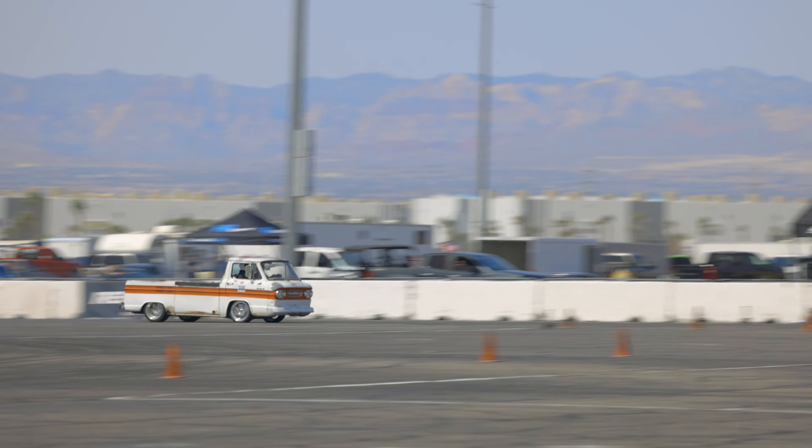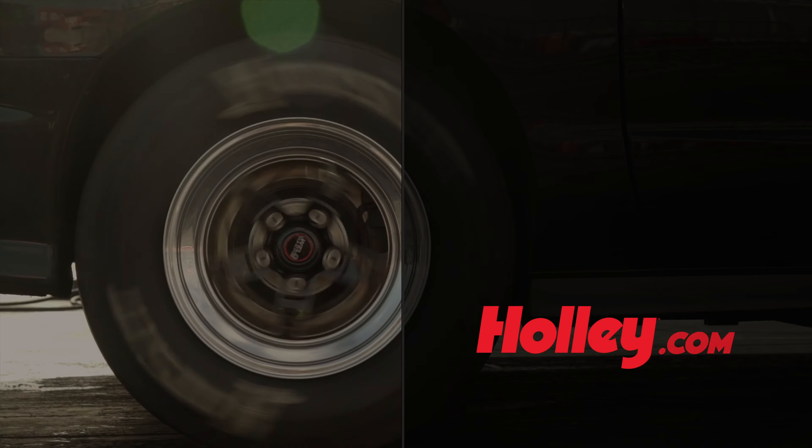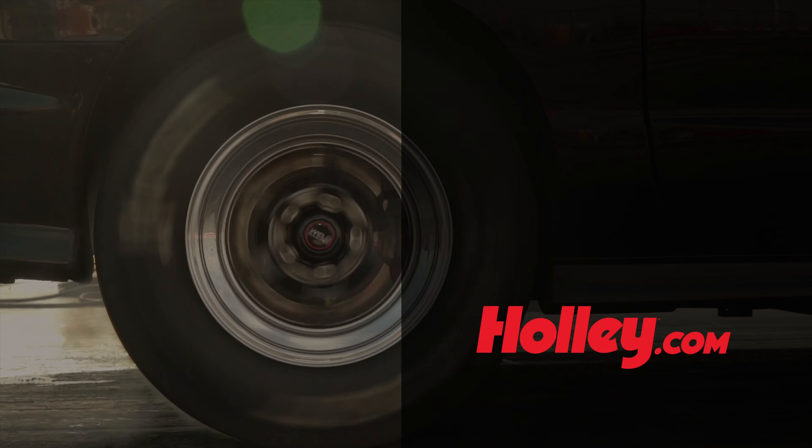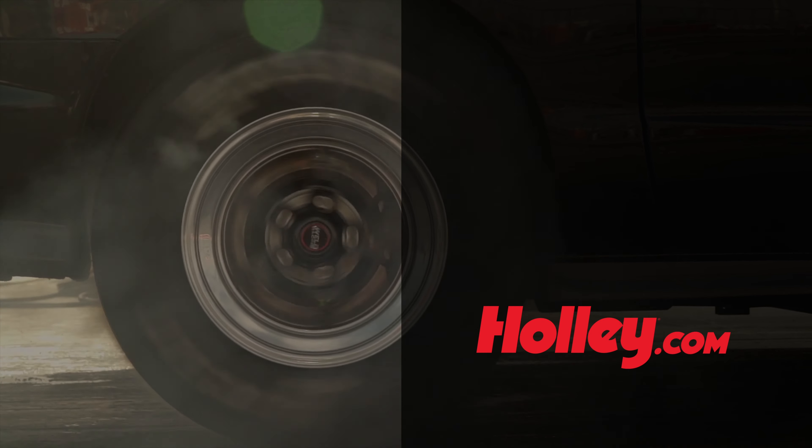We put Airex struts on it — it's Air Ride with an AccuAire management system. This thing handles like a dream, it's really fun to drive. I've burnt off lots of tires in my day and stuff like that.